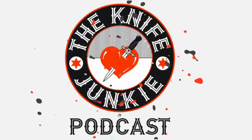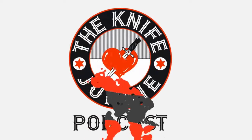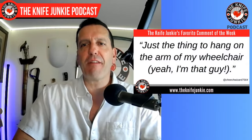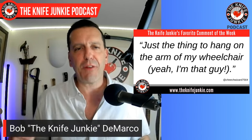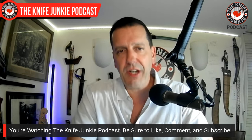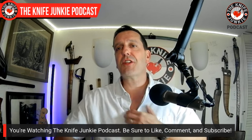Welcome to the Knife Junkie Podcast, your weekly dose of knife news and information about knives and knife collecting. One of my favorite comments from this past week was from CheechWizard7564. He says, 'Just the thing to hang on the arm of my wheelchair. Yeah, I'm that guy.' And if you're wondering what that is, it's the giant Arkansas Toothpick from Cold Steel. Were I in a wheelchair, I would be that guy too — you've got to have some sort of weapon on your chariot, and I think a double-edged 13-inch blade is a great start.